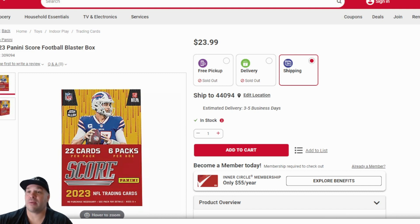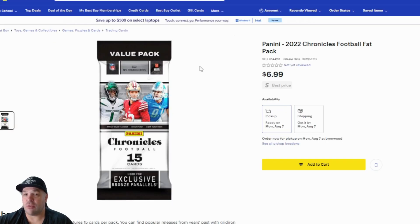Also just wanted to show Best Buy — they have these 2022 Chronicles Football backpacks. You can go Prism Black hunting in these. Brock Purdy is in the set. And they also have the blasters of 2022 Chronicles Football as well.